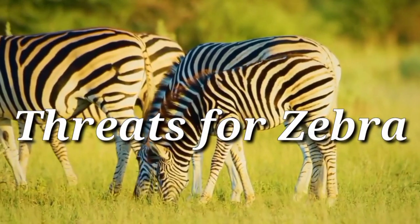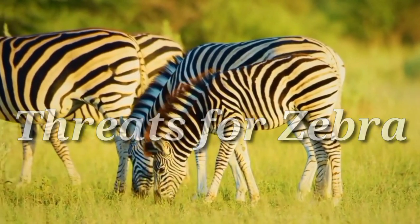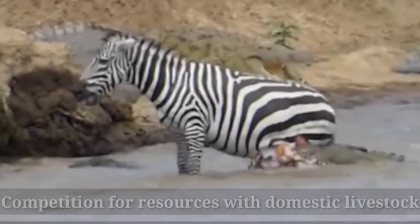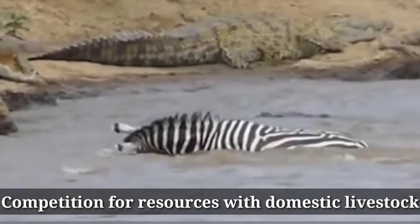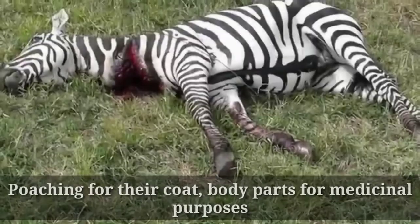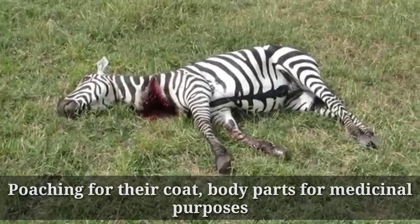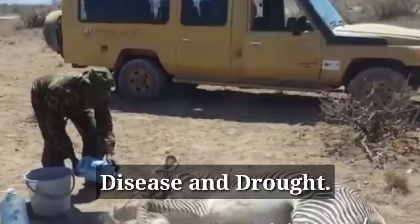Threats to zebras include: severe habitat loss, competition for resources with domestic livestock, poaching for their hide and body parts for medicinal purposes, and disease and drought.